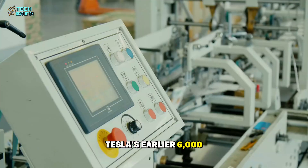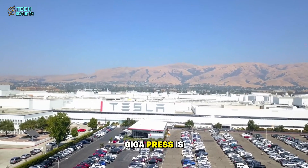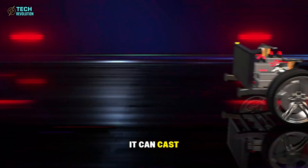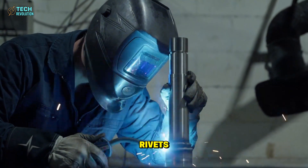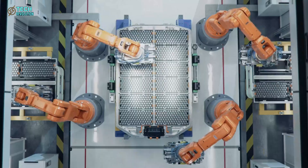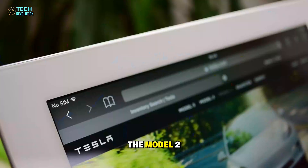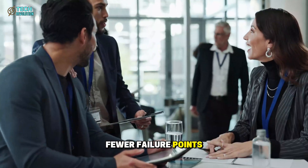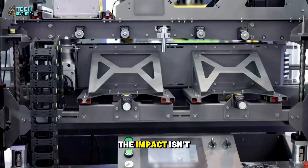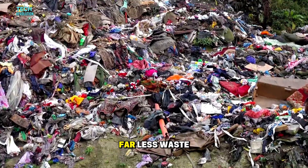Tesla's earlier 6,000-ton and 9,000-ton presses were revolutionary, but the new 50,000-ton gigapress is something else entirely. It can cast up to five Model 2 chassis at once, replacing hundreds of small welds and rivets with a single seamless structure. A Model Y requires over 200 individual components for its frame; the Model 2 needs only about 80. That's fewer parts to align, fewer failure points, and faster assembly. The impact isn't just speed — it's precision. Every chassis comes out identical, which means tighter tolerances, stronger structure, and far less waste.